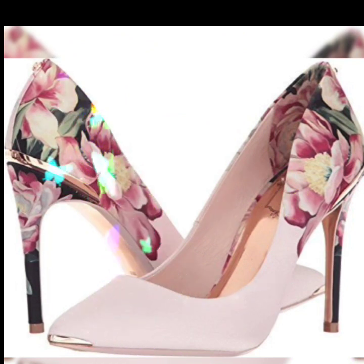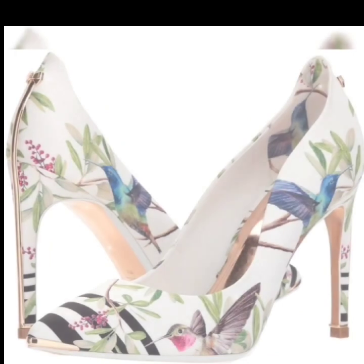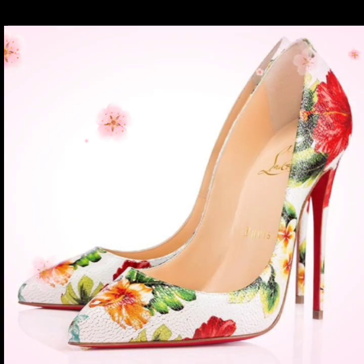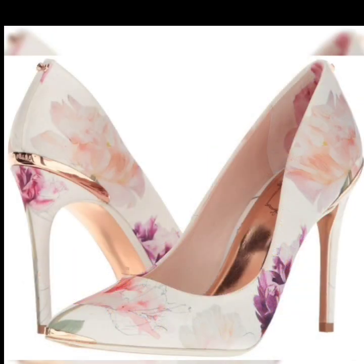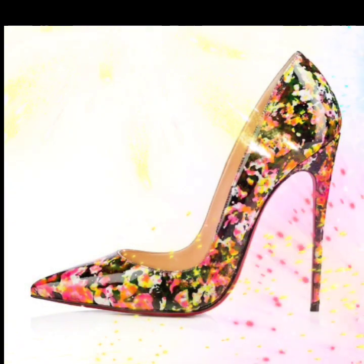I always try my best to give important information about the latest fashion in shoes. These are the most amazing and gorgeous collection of floral high heel pump shoes. You can visit Amazon, therush.com, and eBay.com to easily buy this stunning collection of floral pointed toe high heel shoes.